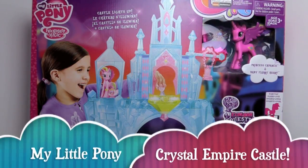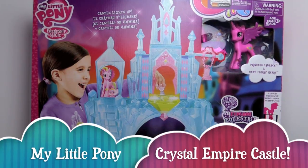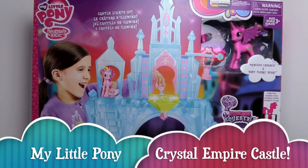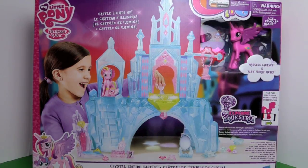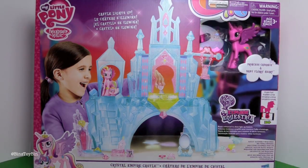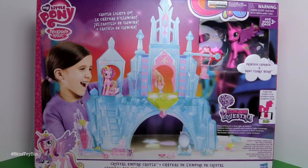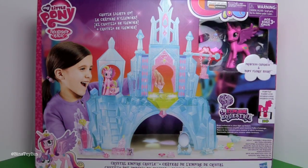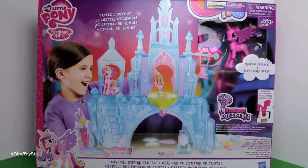Hi everyone, it's Jon and Bin. Look what we have in our hands — we have the Crystal Empire Castle with little baby Flurry Heart. We have been looking forward to this since we saw a sneak preview at Toy Fair back in February. It is now in stock at Toys R Us stores and online, so we rushed down to grab one to review.